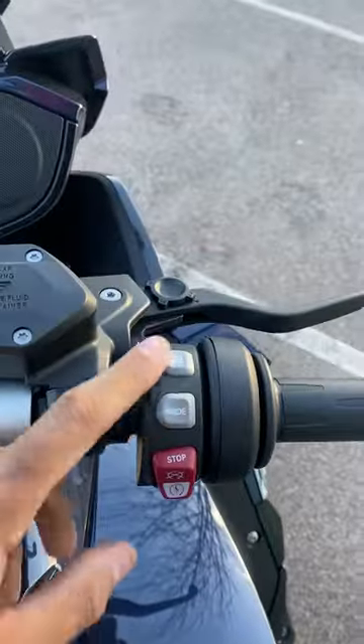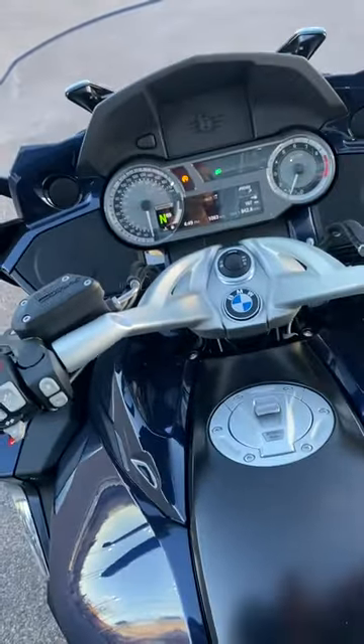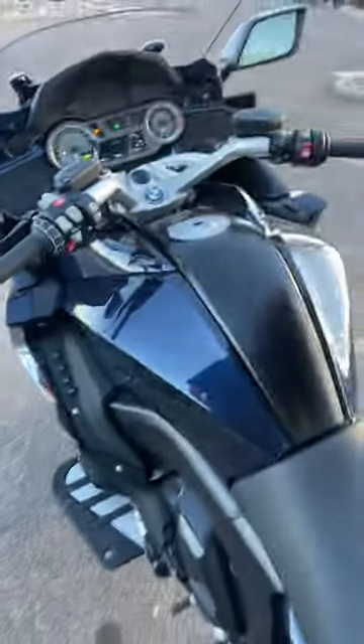You've got your ride modes. It does have reverse assist, so if you're in a parking lot or just want to back it in — it is a heavy bike, so it does have that. It runs off the starter, which is really cool.